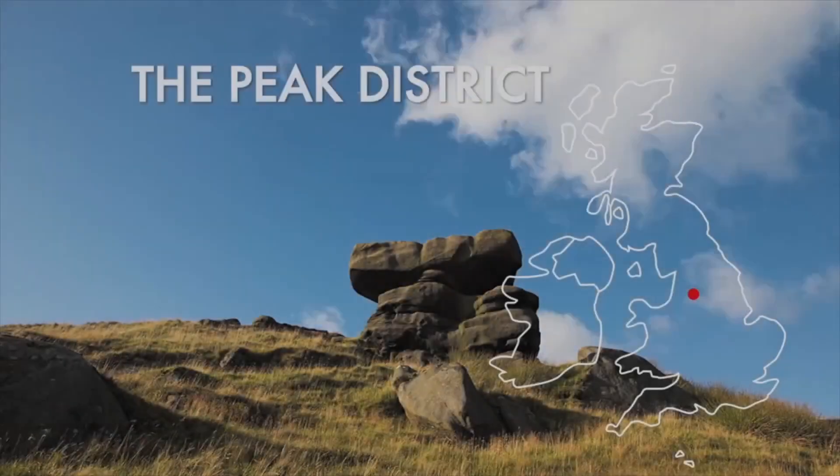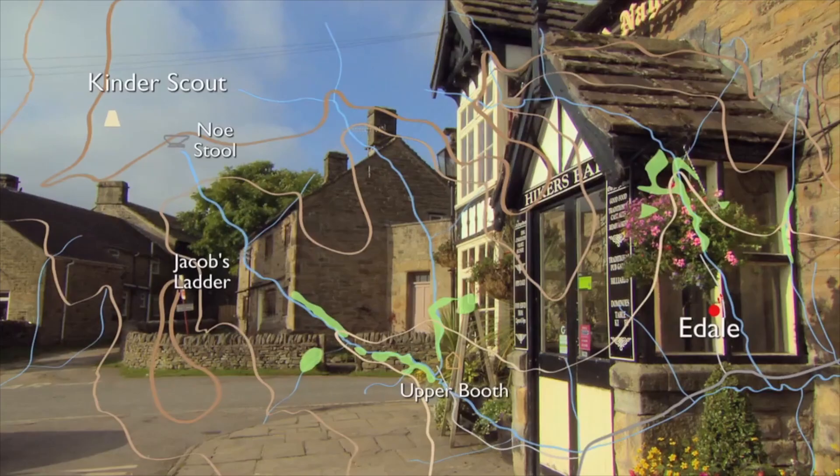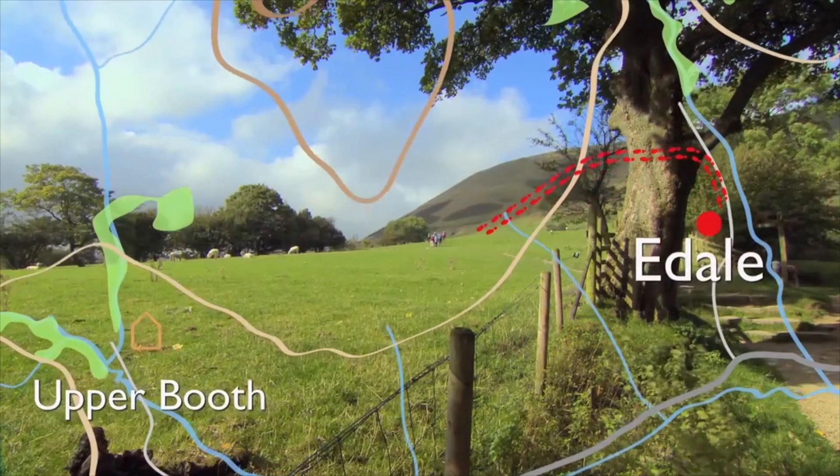Let's look at the route ahead. Our walk starts in lovely Edale, winds along the gentle valley for a mile before we reach the National Trust Organic Farm at Upper Booth.